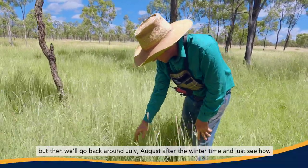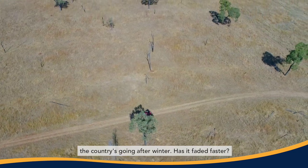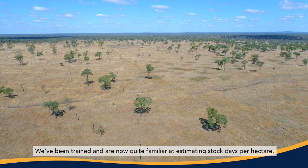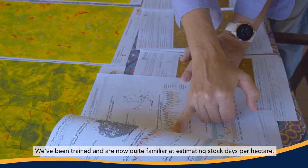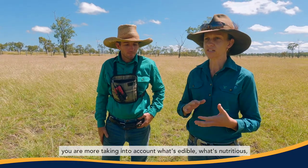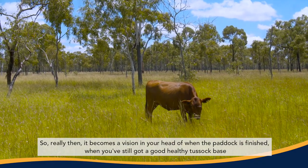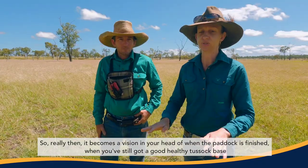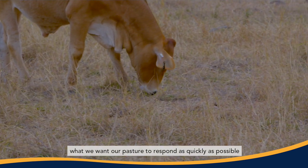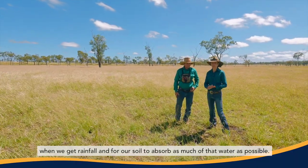There's a grass estimate done in April or May depending on the wet season, then we go back around July or August after winter to see how the country's going — whether it's faded faster or if our ground checks were accurate, as a second truth. We've been trained and are now quite familiar with estimating stock days per hectare. When you start talking in the language of stock days per hectare you're taking into account what's edible, what's nutritious, and what you want to leave as ground cover. It becomes a vision in your head — when the paddock is finished, you've still got a good healthy tussock base, you've harvested the leaf off it, and you've got good ground cover. We want our pasture to respond as quickly as possible when we get rainfall and for our soil to absorb as much of that water as possible.